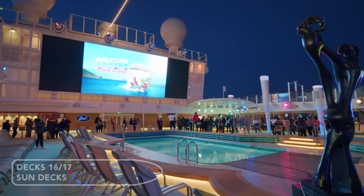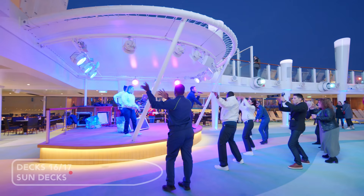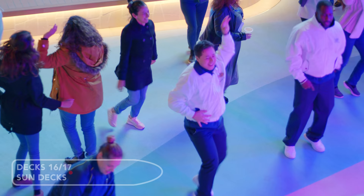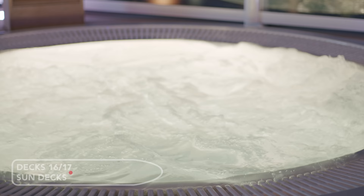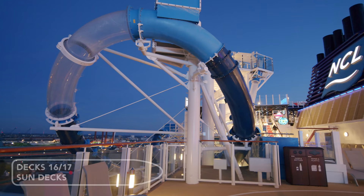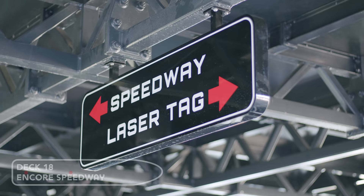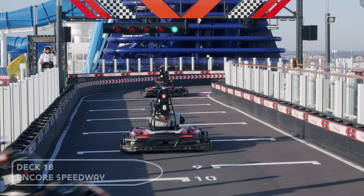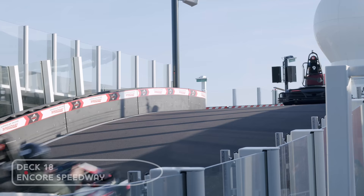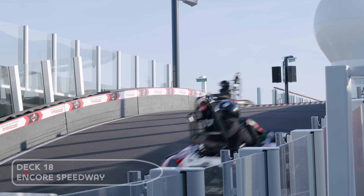The ship comes to life at night with deck and dance parties. The Speedway now claims the longest race track at sea — it's over 1,100 feet long. The cars are faster and the track hangs over the side of the ship.